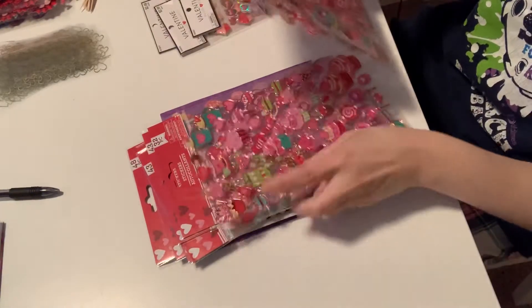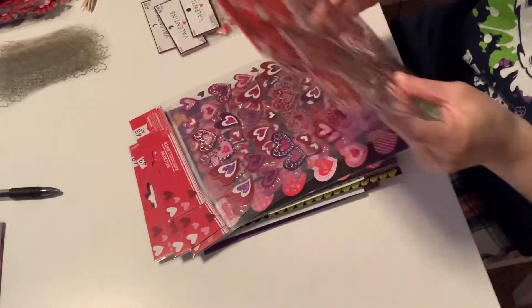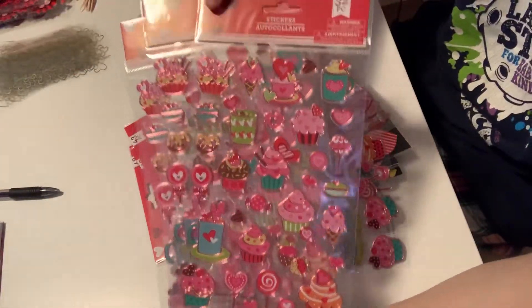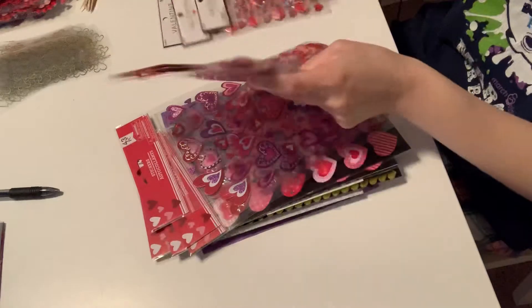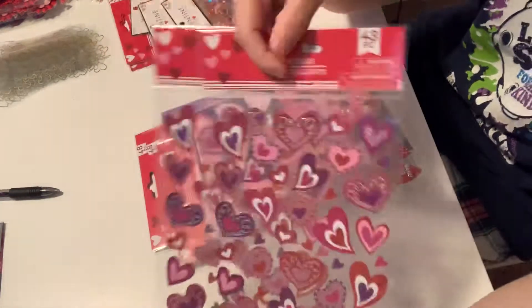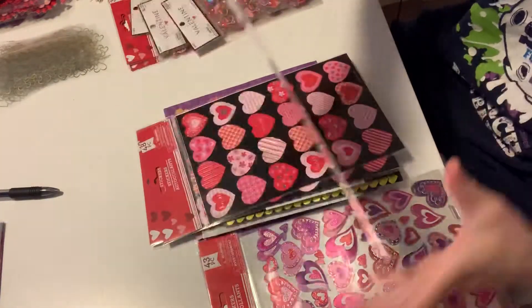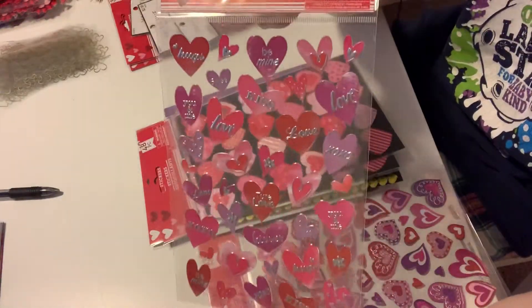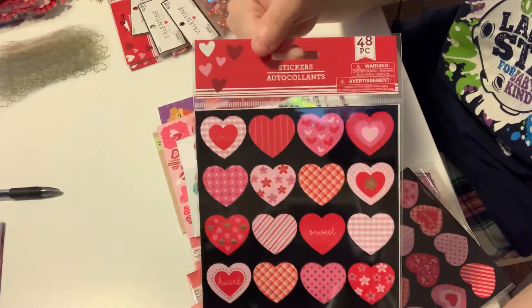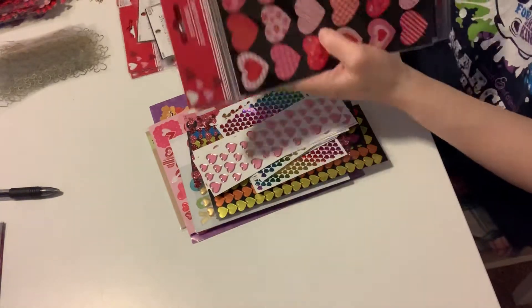I got five of these stickers right here. I've got two of these. I got a pack of these, a pack of this — still in the packaging. And then I got two of these; I believe these are from — I don't know. And then I have more stickers here.